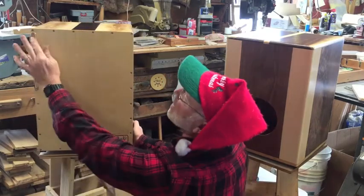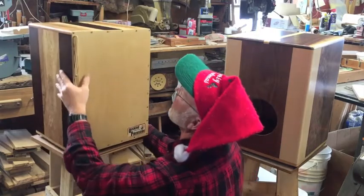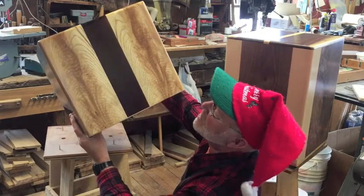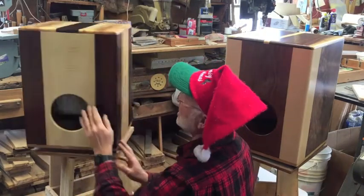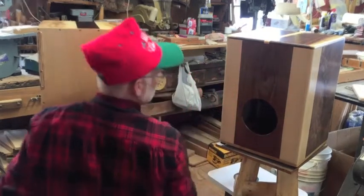Baltic birch front, snare free rim shot stick as always, and the top of this one features ash crotch again with the strip of torrified poplar. Large sound hole, 96 snares across the front to give it a rich smooth snare sound.